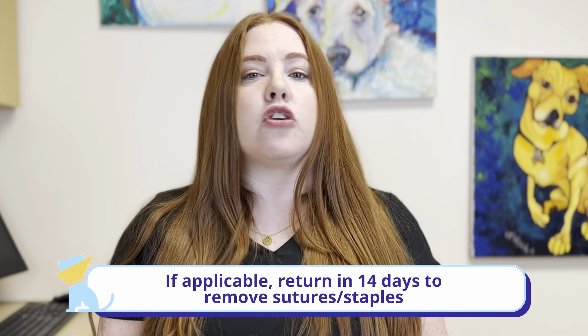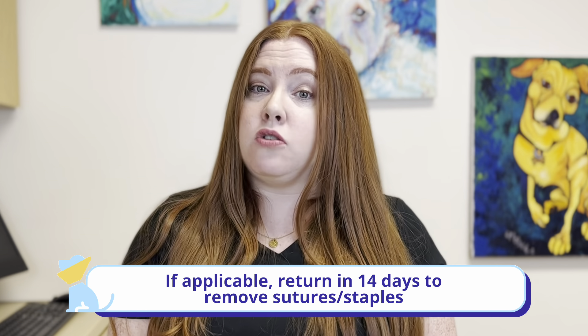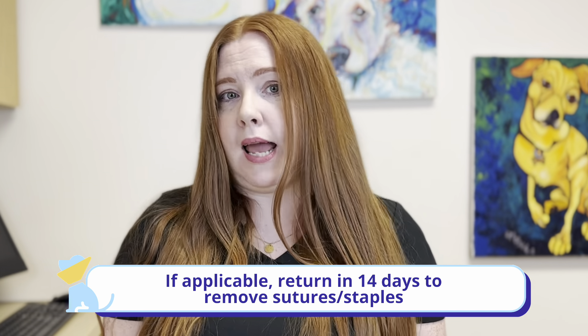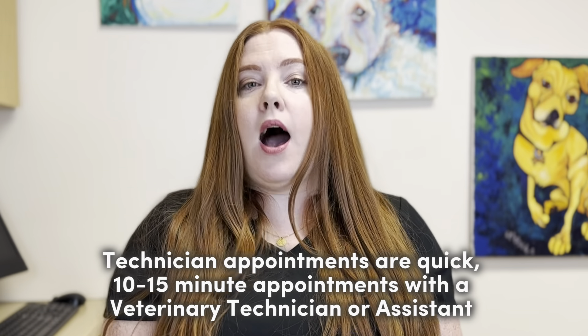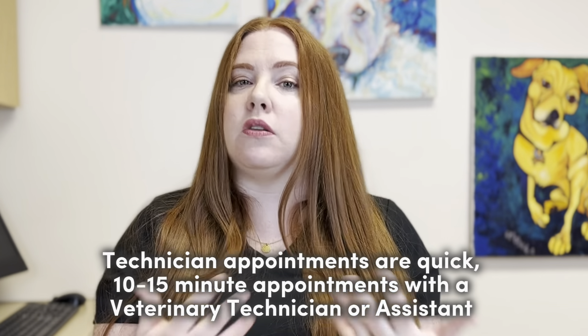Your pet might be going home with some sutures in. For most of our spays and neuters, those sutures are going to be internal and will dissolve on their own, so those don't need to be removed. If your pet had another type of surgery, like a mass removal, there may be sutures or staples on the outside that do need to come out in 14 days. We will let you know during your discharge if we need to see you back for that technician appointment. Otherwise, if we don't mention it, they are internal and will dissolve on their own.